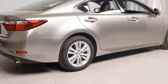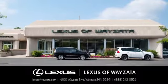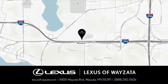And power heated mirrors. See what it can do when you take it for a test drive. Experience luxury at its highest level, conveniently located at 16100 Wyzetta Boulevard in Wyzetta, Minnesota.